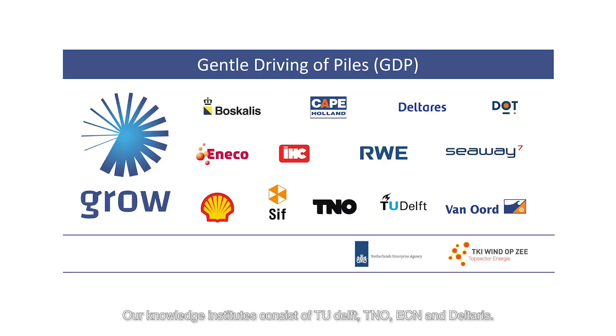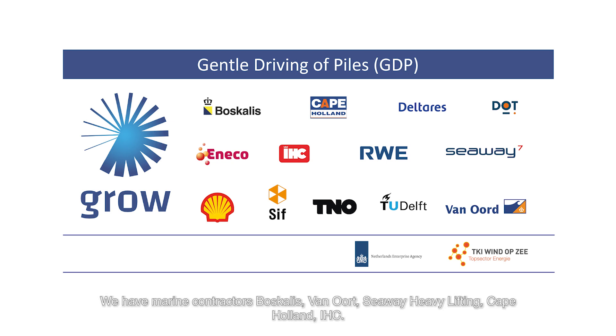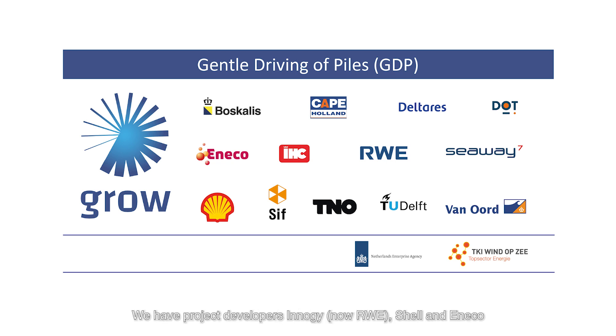Our knowledge institutes consist of TU Delft, TNO, ECN, and Deltares. We have marine contractors: Boskalis, Van Oord, Seaway Heavy Lifting, Cape Holland, and IHC. We have project developers: INNC, Shell, and Eneco. And we even have innovative hydraulic turbine developers and also the big monopile manufacturer SIF.